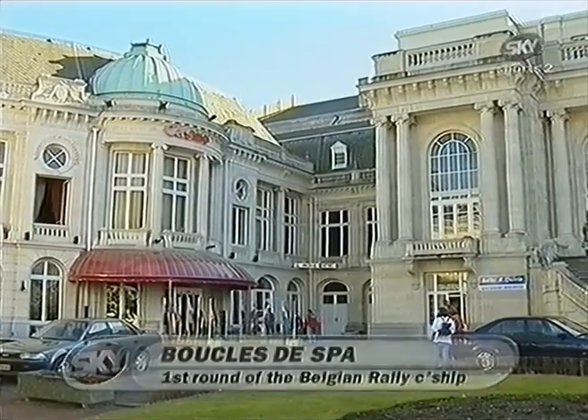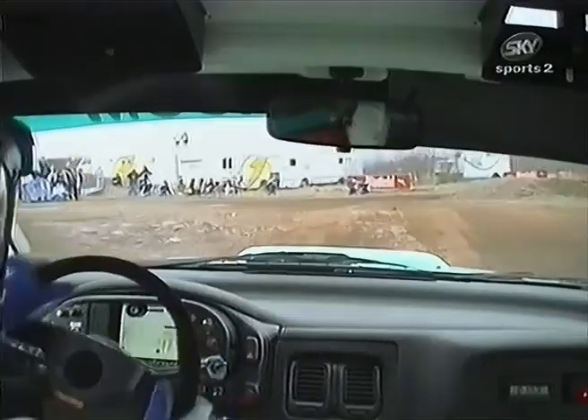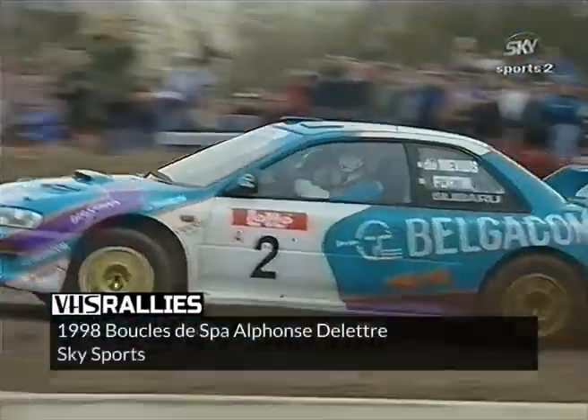Now another centre of rallying excellence — it's Belgian, the Boucles du Spa. Here is Gregoire Demouvias in his ProDrive Subaru, and some superb on-board action from the opening super special.